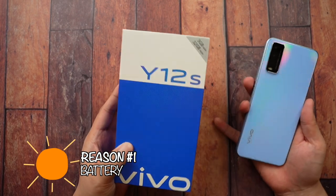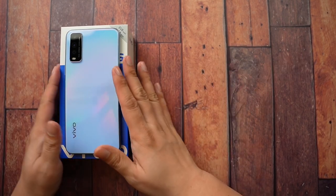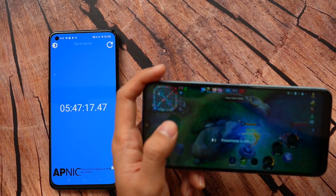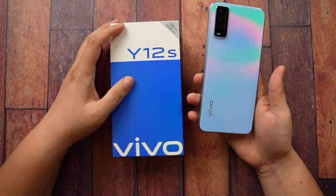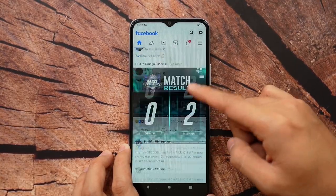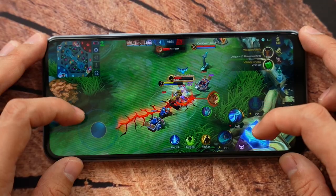Reason number one: the Vivo Y12S has a tremendously big, long-lasting battery — a 5,000 mAh battery. I've already done a battery test on this. I played Mobile Legends for about 2 hours, then Call of Duty, then Mobile Legends again, and it took me about 6 hours to fully drain it. I think you'll be able to play Mobile Legends for about 6 to 7 hours straight. This could be the perfect second phone you're looking for.